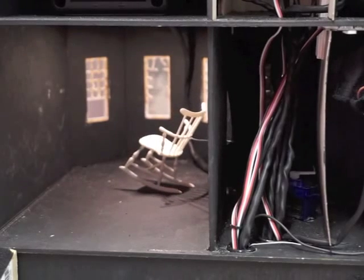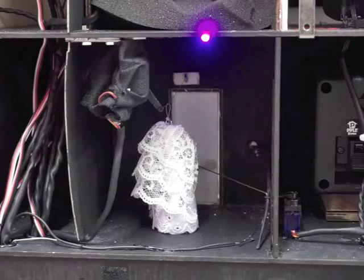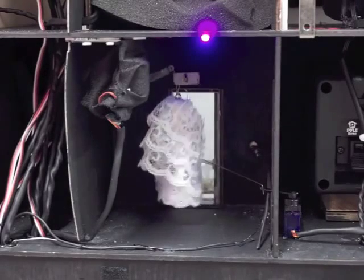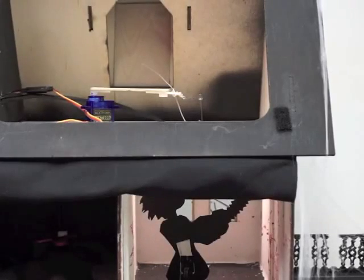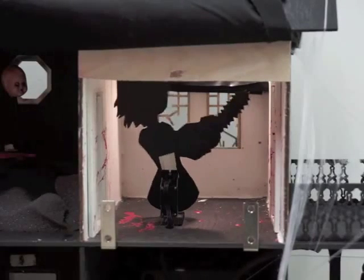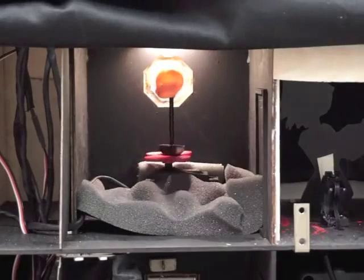Each of the actions in the house was controlled using a servo and the Arduino: the rocking chair, the front door opening and closing, the bride, the blinds, the chainsaw woman, the groom, the baby head, and the window arms.